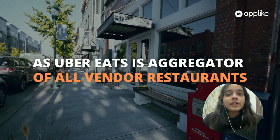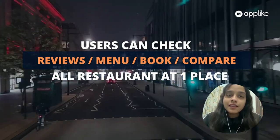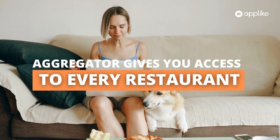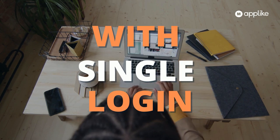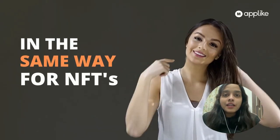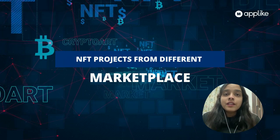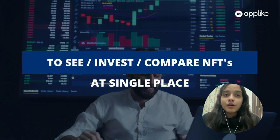Just like a food delivery app where you have multiple vendors and a user can check reviews, the menu, and ratings before purchasing — the same way on an NFT aggregator there are NFT projects from different marketplaces, and according to data analysis and rates, people can compare and then make a purchase of an NFT project.